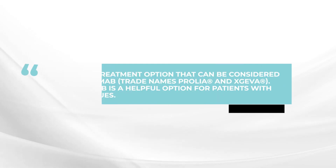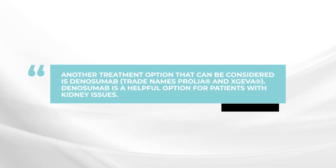There is another active treatment for the bone disease in myeloma. This is called Denosumab, which is a monoclonal antibody. This is a helpful option in patients who do have kidney issues. However, the thing to be aware of with this treatment is that if you stop it after a year or two, there is a rebound effect. This has to be covered by actually taking a bisphosphonate for a few months to prevent any problems with the rebound.